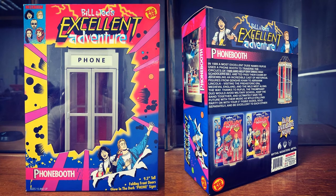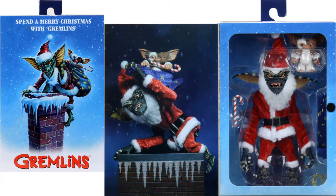We've got the Bill and Ted's Excellent Adventure phone booth by Incendium Figbiz, and here are the NECA Santa Stripe and Gizmo final packaging images.